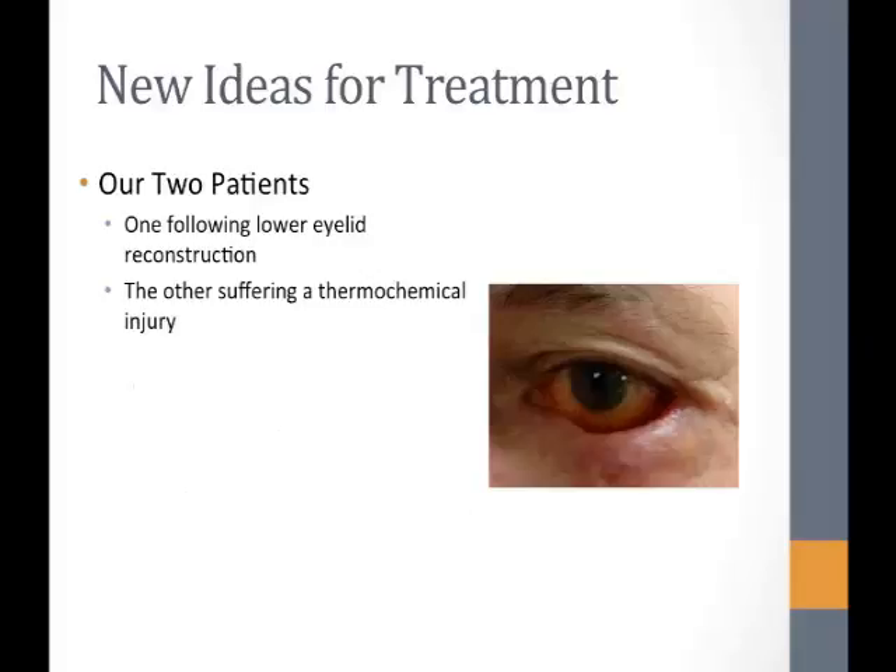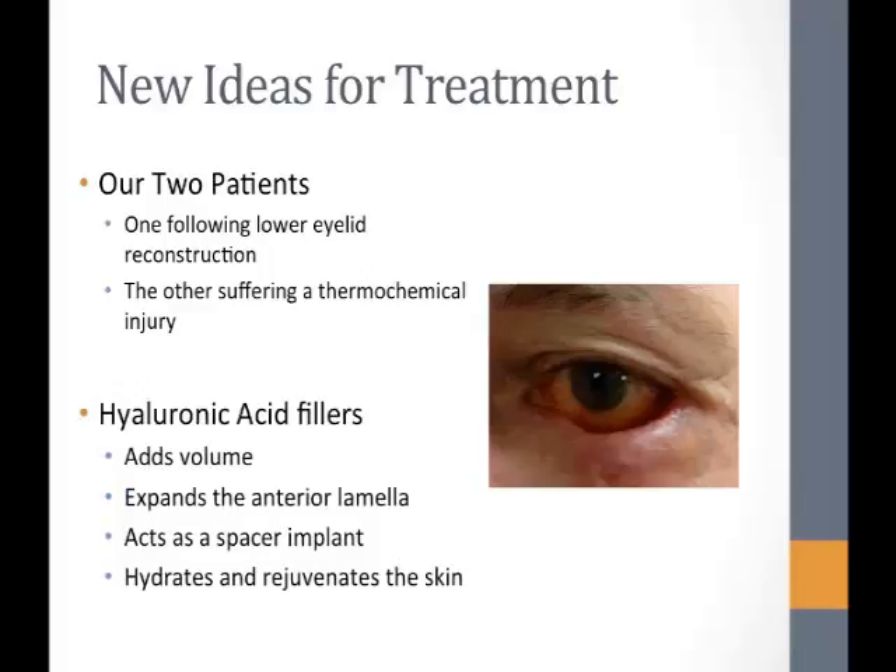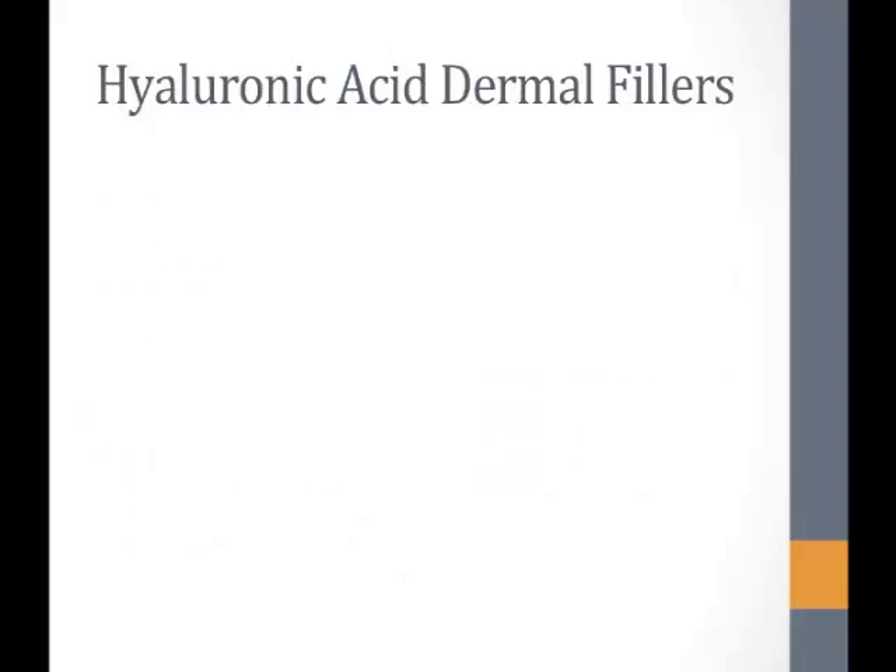We were presented with two patients with moderate to severe cicatricial ectropion who had already had several eyelid surgeries. Though left with acceptable results, they were still uncomfortable with residual ectropion and corneal issues, requiring us to think outside the box. We proposed that hyaluronic acid fillers could add volume to the lower lid to help it oppose the globe, expand the anterior lamella to release vertical traction, act as a spacer that moves with the lid better than current options, and hydrate and rejuvenate scarred skin.